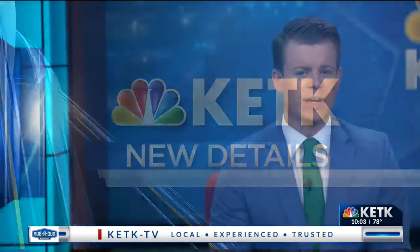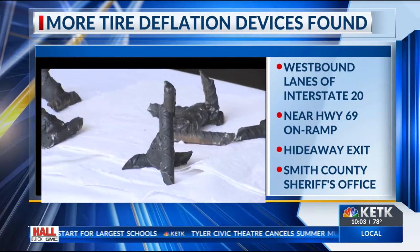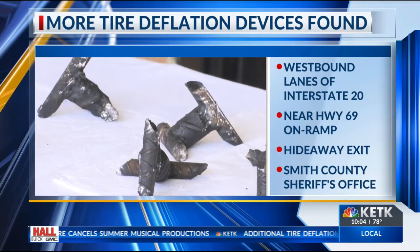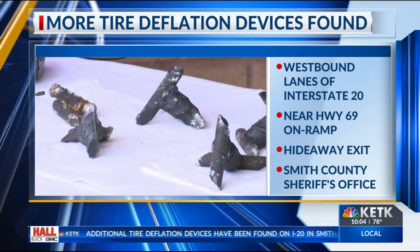New details on this now. In a concerning case we've been following for weeks, Smith County authorities are once again warning drivers tonight on Interstate 20 to be aware — they have found several more caltrops on the highway in the westbound lanes near the Highway 69 on ramp, as well as near the Hideaway exit and the Highway 110 exit. A caltrop looks like this.